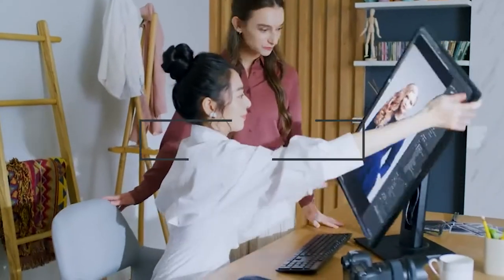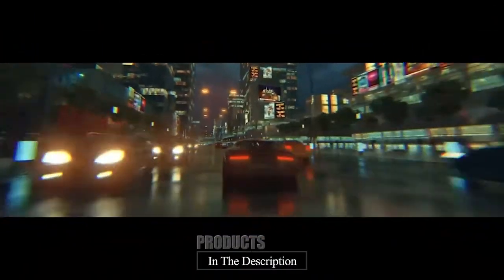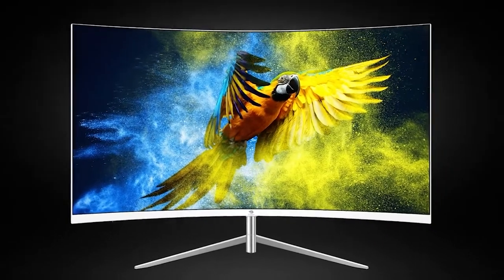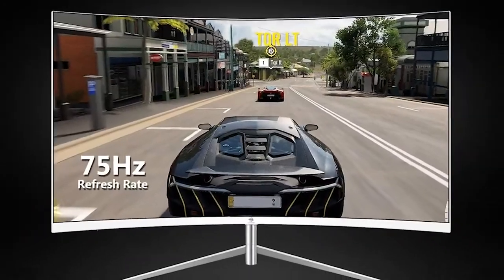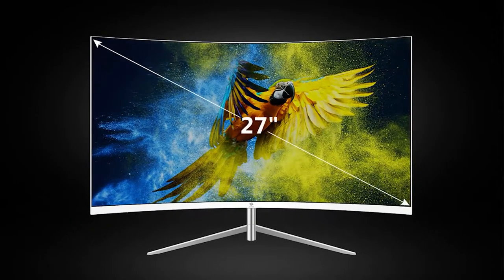Hello guys, in today's video we're going to check out the best curved monitors for office working this year. I made this list based on my personal opinion, and I've tried to list them based on their price, quality, durability, and many more. To find out more information about these curved monitors for office work, you can check out the description below. If you want to get the best quality curved monitor for office work according to your needs, then watch the video till the end and then decide to buy.